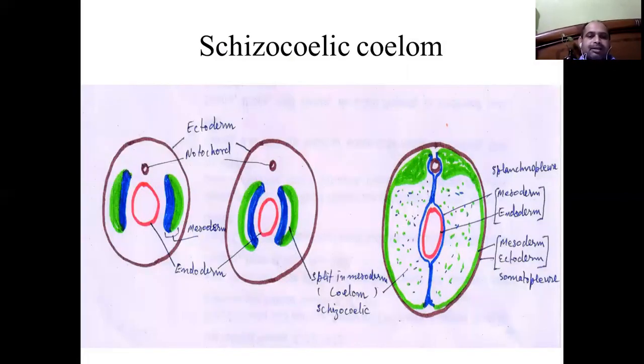This animal is a coelomic animal, having a coelomic cavity formed by the splitting of mesodermal tissue. The split takes place within the mesodermal tissue, expanding and resulting in the formation of the coelomic cavity. This coelomic cavity has two layers: the inner layer covers the endoderm and is known as the splanchnopleura, and the outer layer which is covered by the ectoderm is known as the somatopleura.